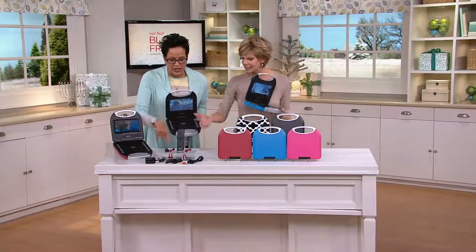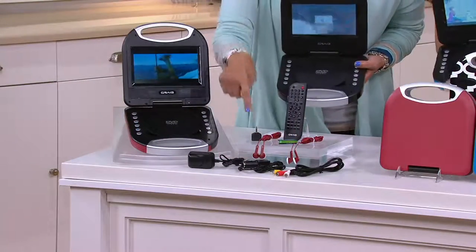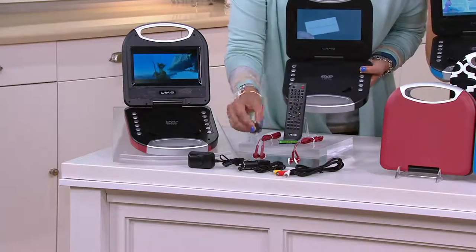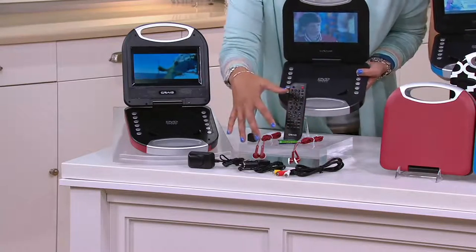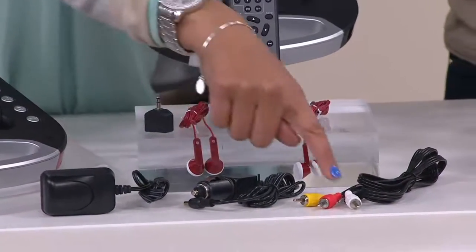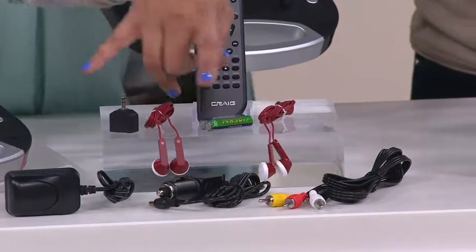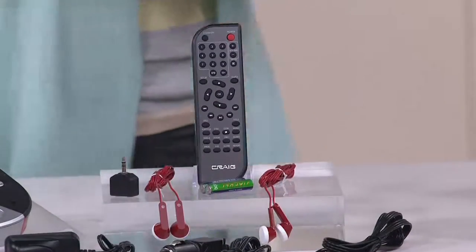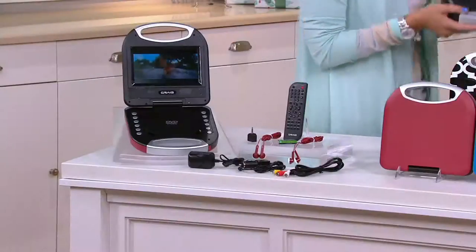You get absolutely everything that you need — you're going to get two little headphones. Becky and Brett can be back in the seat, they've got the splitter, they can both watch it so it's quiet in the seat. When you want to charge it, you can use the wall charger or charge it in your car. And when I said we can share the movies, you can use the DVD you're playing here and plug it into a big screen TV wherever you are, and everybody gets the experience.